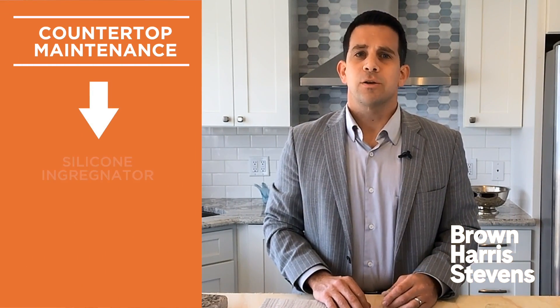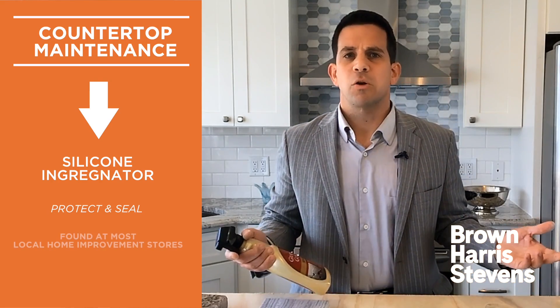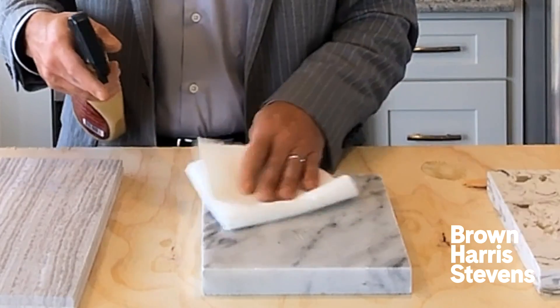As with most things, maintenance is key. I recommend using a silicone impregnator to protect and seal the counters. It can be found in local home improvement stores and is easy to use. You simply spray it on and wipe it off before it dries, and that's it.